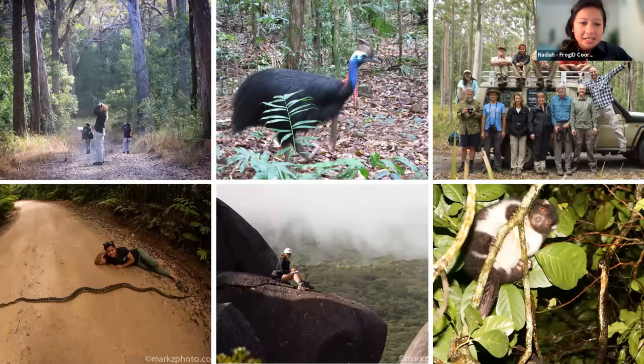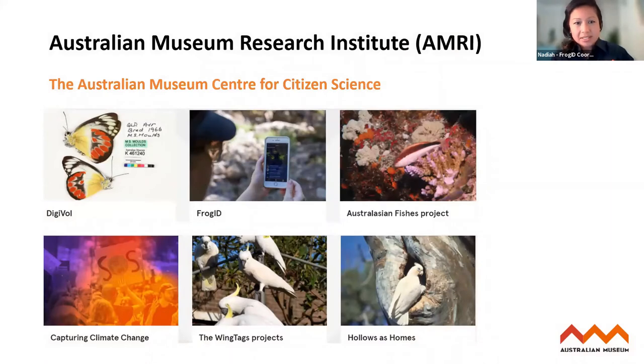Now I work at the Australian Museum Research Institute, which has a long history of citizen science projects. We currently manage some of Australia's most well-known citizen science projects. DigiVol is an online digitisation volunteer program where you can transcribe data from natural history collections. We also have the Australasian Fishes Project which allows you to upload, identify and comment on observations of Australian and New Zealand fishes. FrogID is our flagship citizen science project and has been running since 2017.